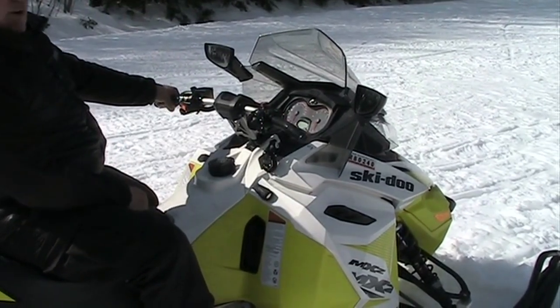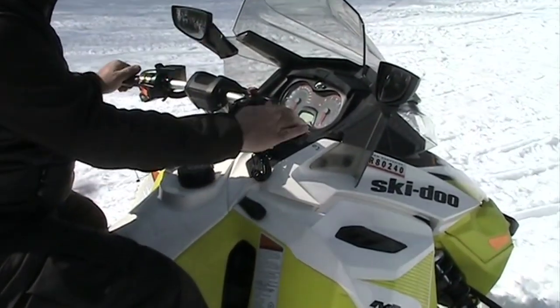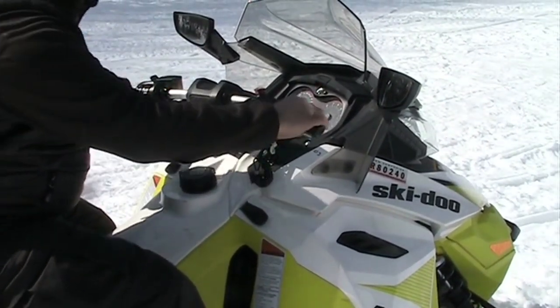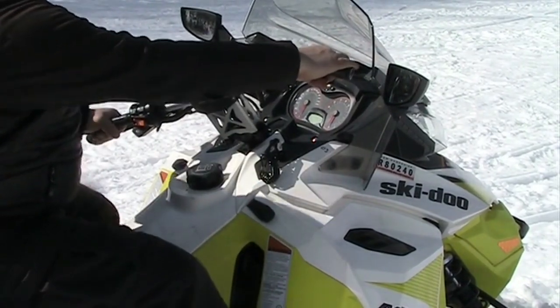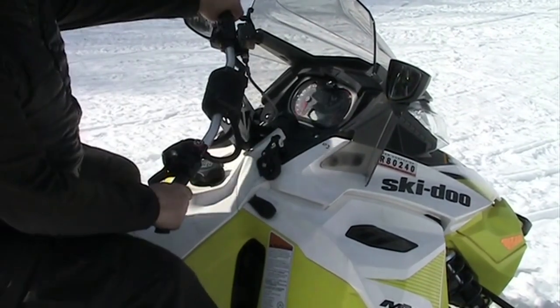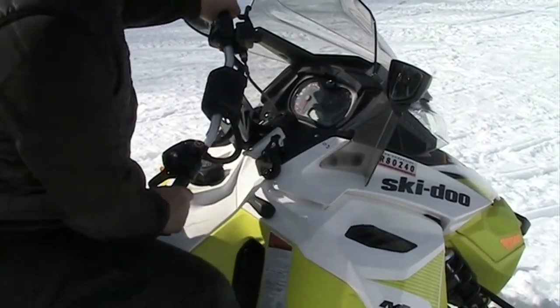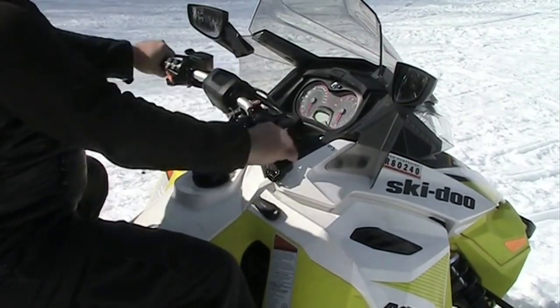Now I'm on the machine and I'm going to show you how to turn. As you're traveling down the trail and want to make a left-hand turn, you simply turn your handlebars to the left. We do put a little bit of a lean into our turns. For a right-hand turn, simply turn the handlebars to the right with just a little bit of a lean to the right.